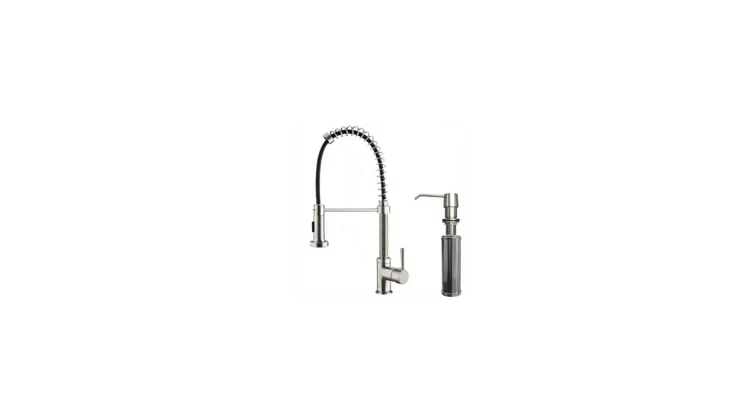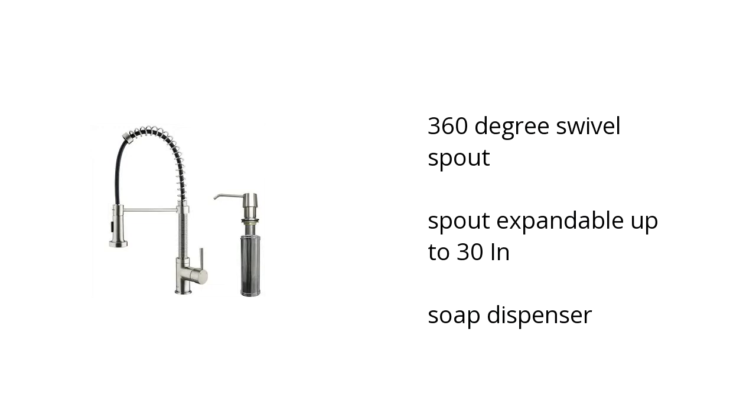Hi, I'm Matt with the BuzzTotler Marketplace. Here's what you need to know about the Vigo Pullout Spray Kitchen Faucet with Soap Dispenser on sale at Sam's Club. It has a 360-degree swivel spout, a spout that's expandable up to 30 inches, and a soap dispenser.